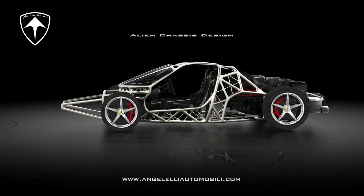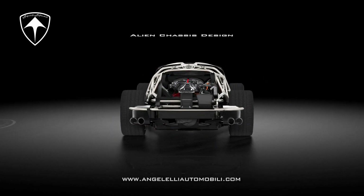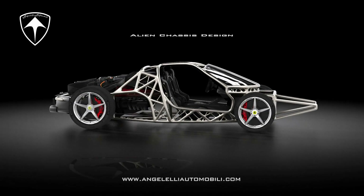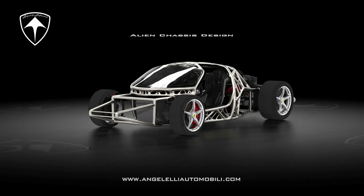Designing components in carbon fiber, on the other hand, would require molds, extended processing times, skilled personnel, and the shape would be limited to a simple design. The case study of a hypercar frame designed for the supercar market is just one example of the futuristic and unparalleled components that make up Angelelli Automobili.